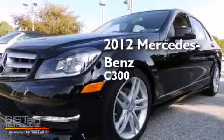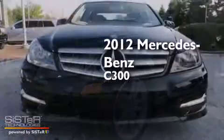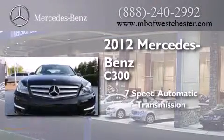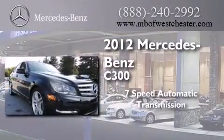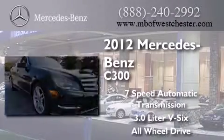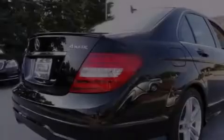This is a certified pre-owned 2012 Mercedes-Benz C300. This four-door sedan has a seven-speed automatic transmission, a 3.0-liter V6, and the added safety and control of all-wheel drive. It has new tires and brakes.